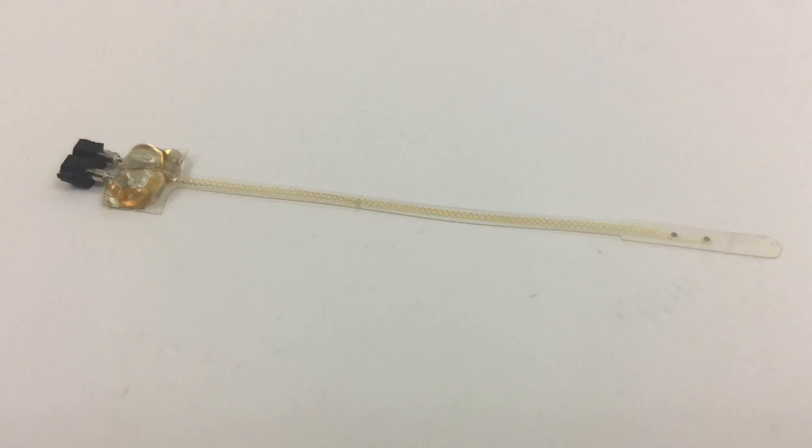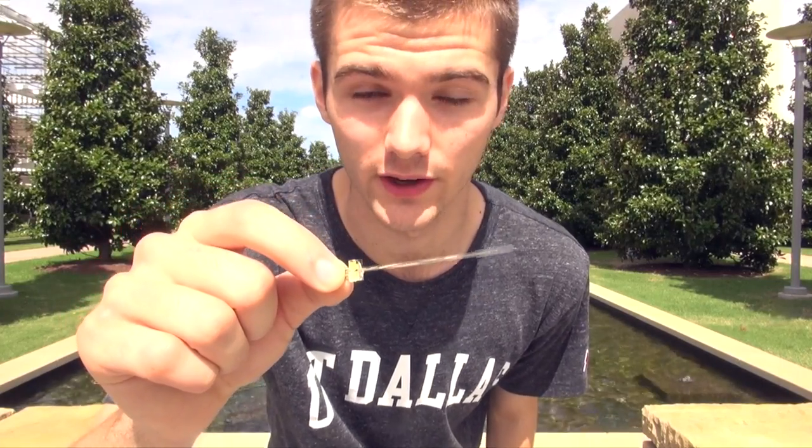As humanity advances, technologies that were once completely unimaginable become our reality. For example, this is a tiny computer that can be implanted in the neck of a stroke victim and used to simulate their brain to rewire neurons to relearn how to raise an arm or even walk.